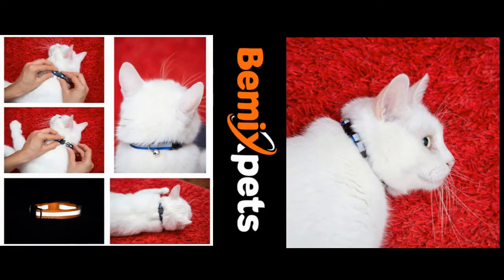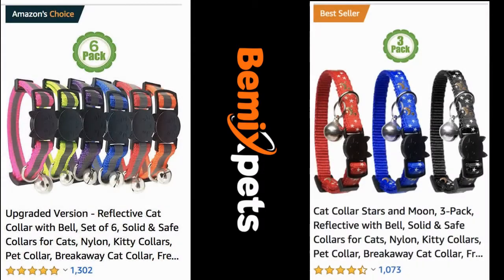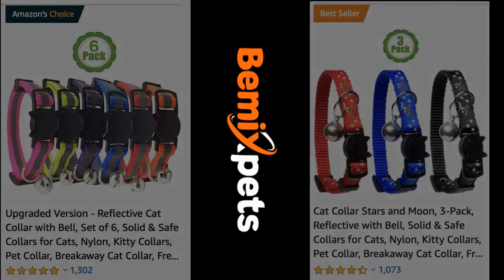This video is sponsored by Bemix Pets. Are you looking for high-quality cat collars at an affordable cost? Check out bemixpets.com.